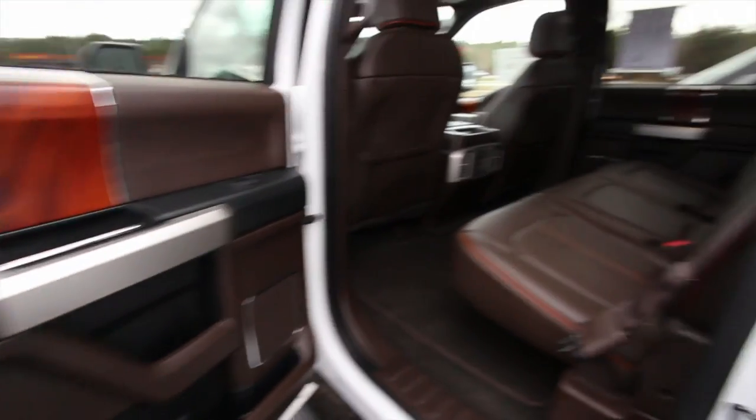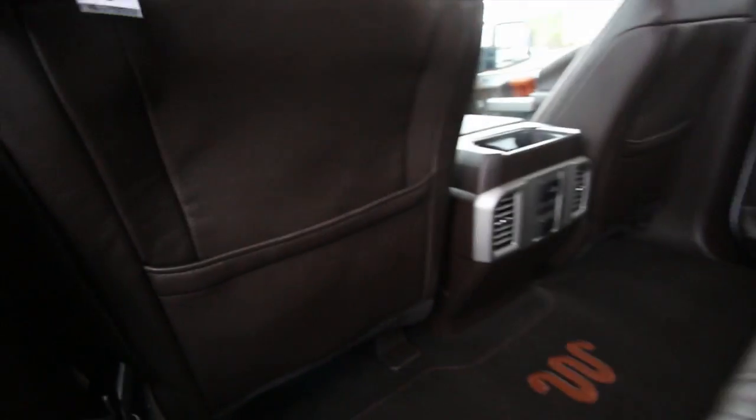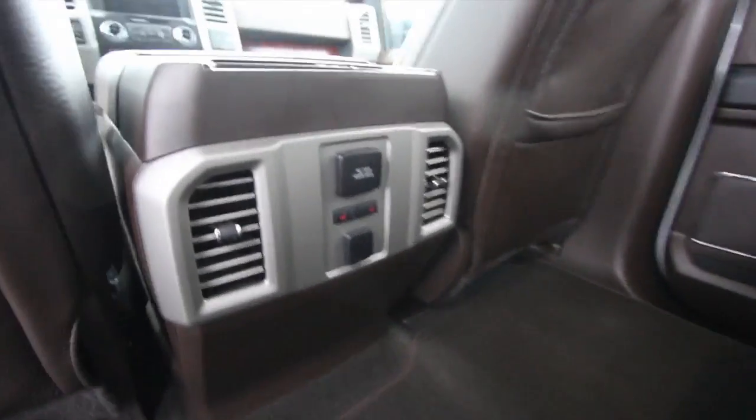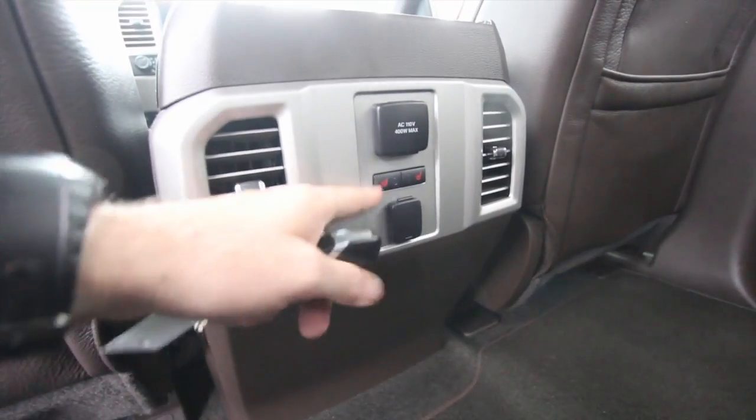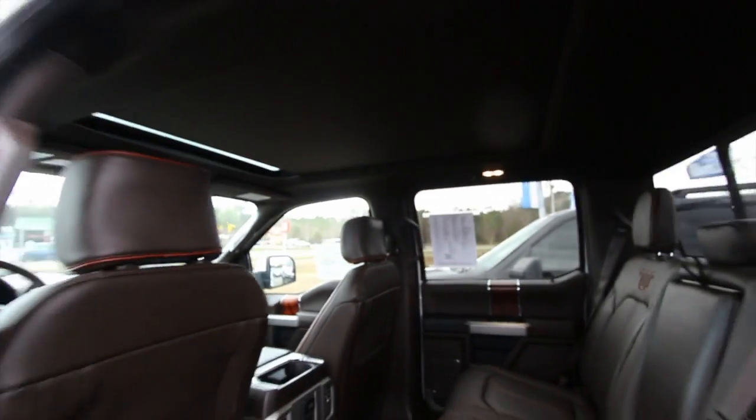Ford has done a great job on fit and finish. Look at the back of this thing — this is where your friends, family, and children sit. They're definitely going to stay nice and cool or warm in winter or summer. Got heated seats, an outlet right there, and another 12-volt there. Very clean in the back of the truck. It's beautiful, well worth every penny — barely used and solid.